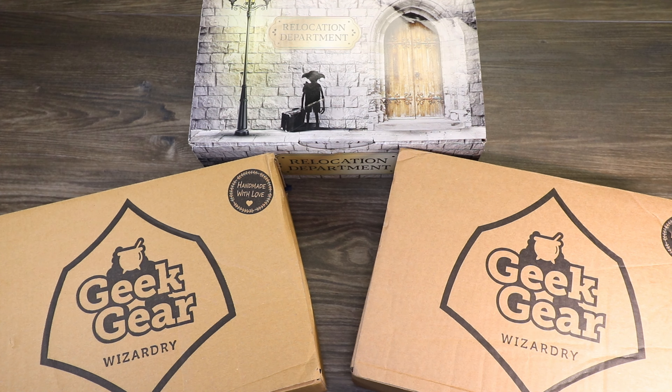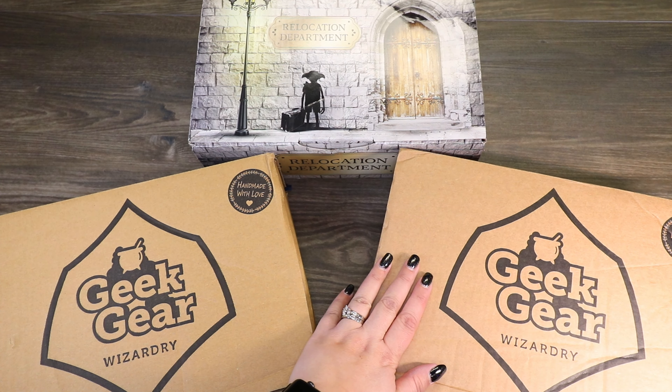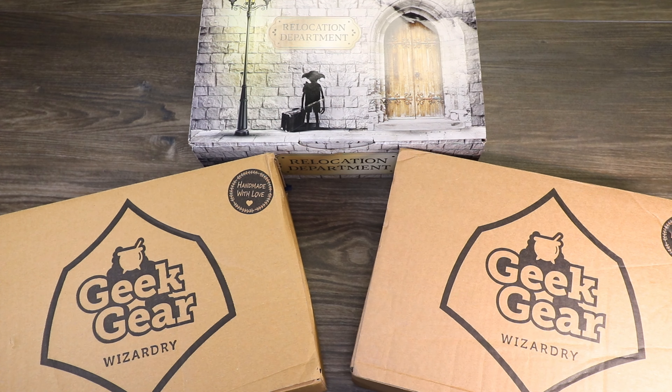Today we're going to do a triple unboxing of the Geek Gear Wizardry Monthly Subscription Box. We have the December 2020 box, the January 2021 box that I just received, and then we have the Special Edition House Elf Relocation Department box. That'll catch us up on our Geek Gear unboxings, and then once we get February's box, I'll be able to show you that one on its own.